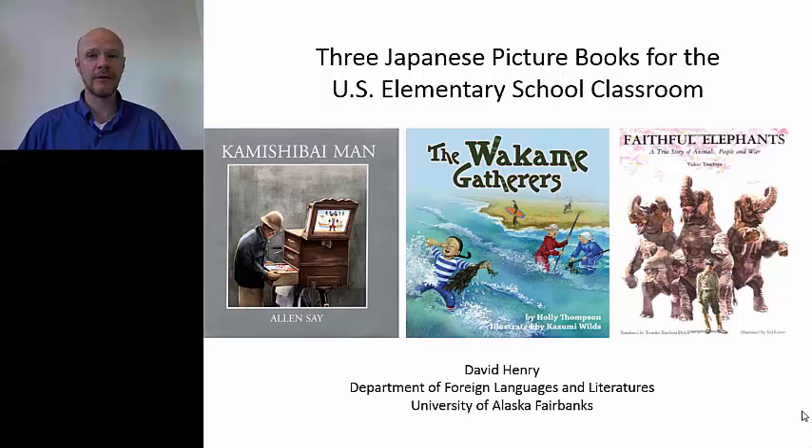Hi. My name is David Henry. I'm a professor of Japanese language and literature at the University of Alaska in Fairbanks, Alaska. And one of the things I study is Japanese children's literature. So today I would like to introduce three wonderful Japanese picture books for the U.S. elementary school classroom to you.